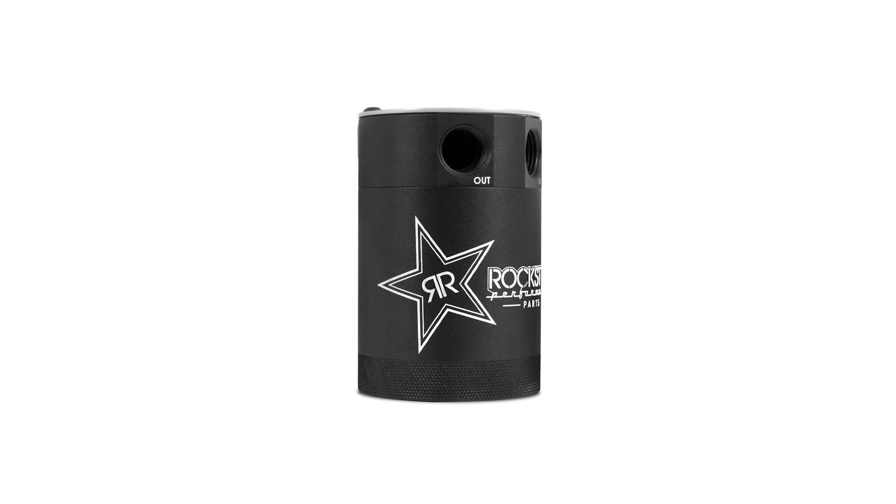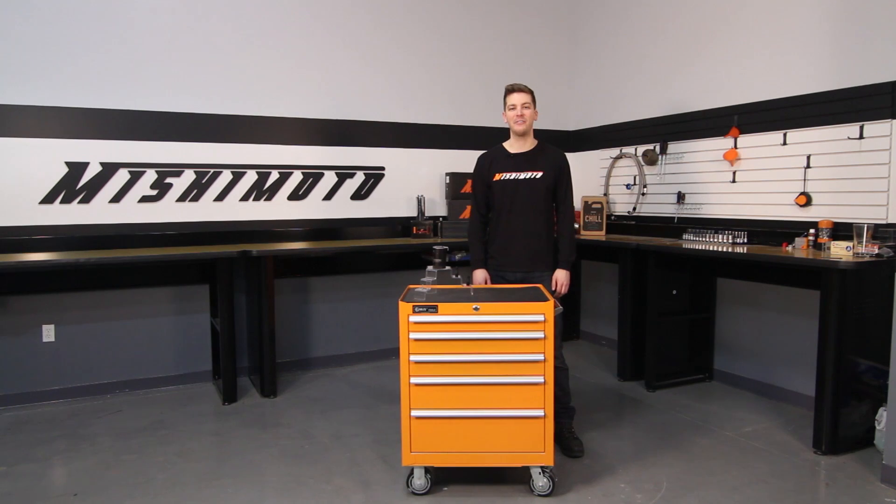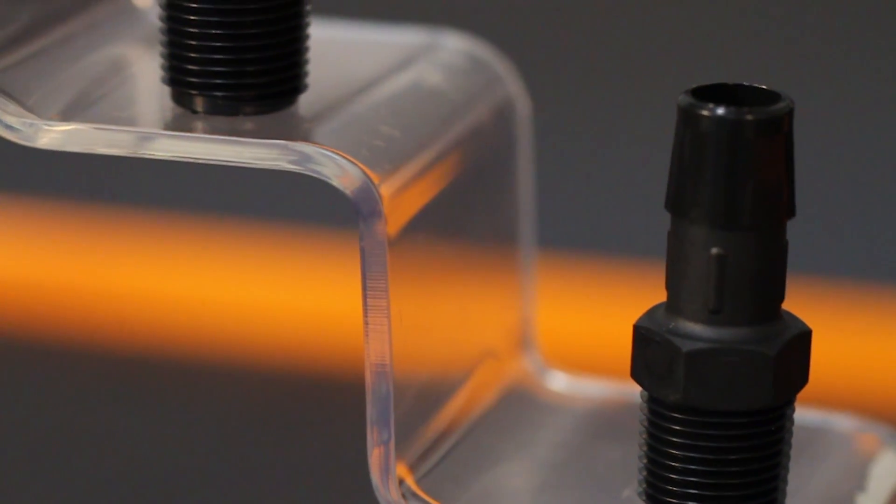At Mishimoto, we always consider form and function, and the Rockstar two-port baffled catch can is no different. We've designed a universal mounting bracket for multiple configurations. It also includes two half-inch hose barbed fittings.